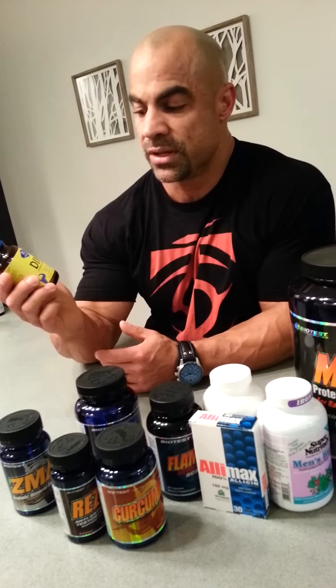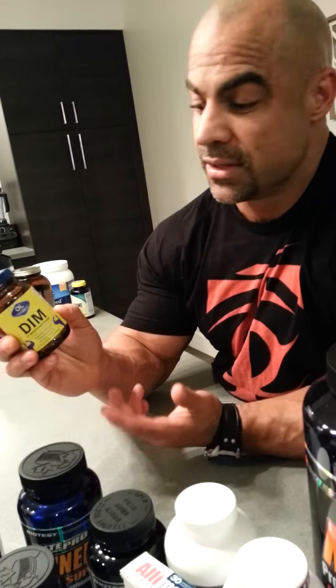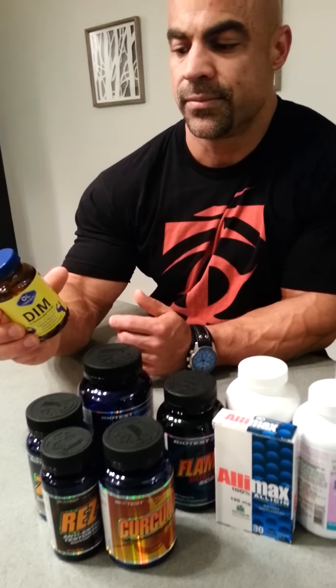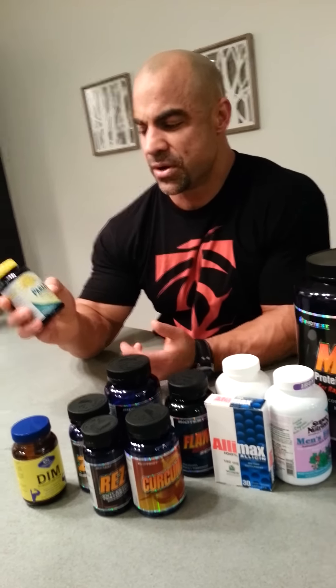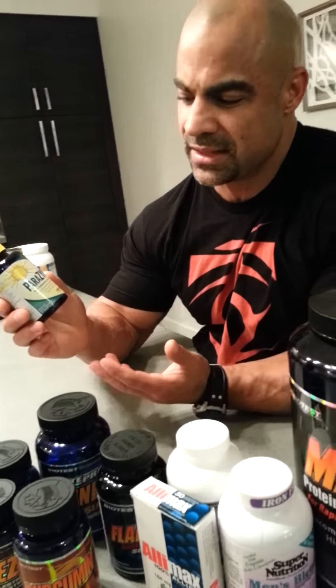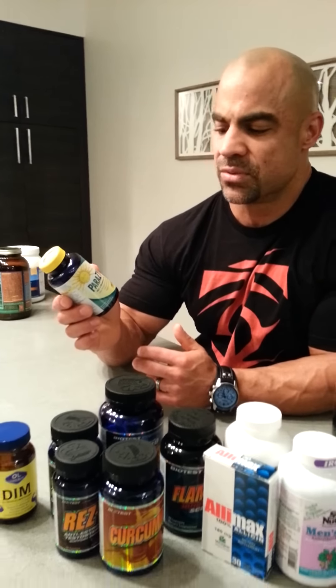Along the lines of anti-estrogen and supporting a balance of testosterone, DIM — which is short for a word I can't pronounce — is great for creating that balance of estrogen and testosterone. I take this morning and night, upwards of 600 milligrams. For all the food that we eat, this is Parazyme. There are a ton of different digestive enzyme supplements out there. I've tried a number of them and I like this one pretty well. It's got HCl, L-glutamine, and an enzyme blend in it and it seems to work well.